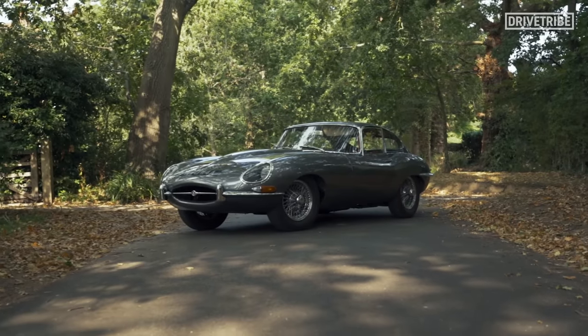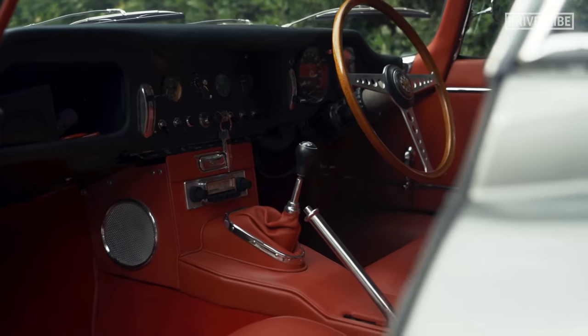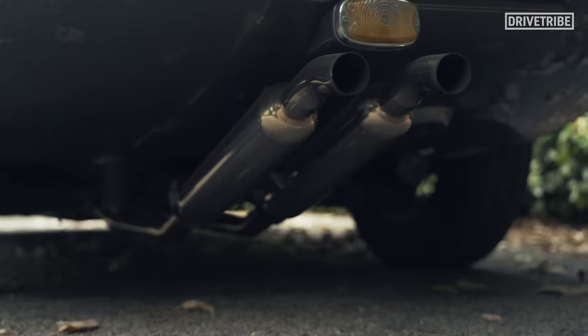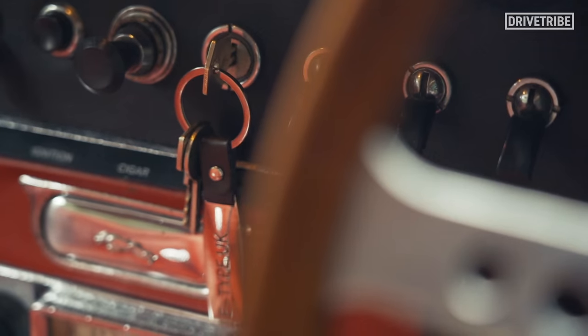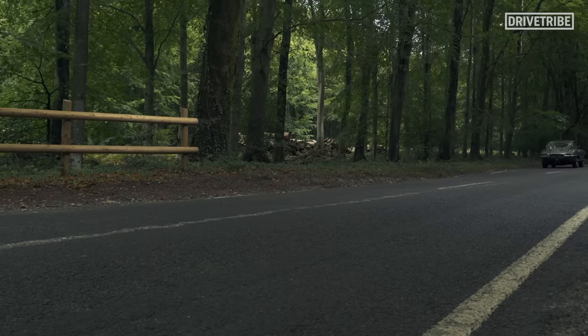This beauty was lent to me by E-Type UK, the leading E-Type specialists in the country. This is a 3.8-litre 4-speed car that was fully restored back in 2018, painted in heritage-correct opalescent grey, and beautifully contrasted with that red interior. I had a Corgi model of one of these as a kid, so kicking about in this for the weekend was pretty damn special.